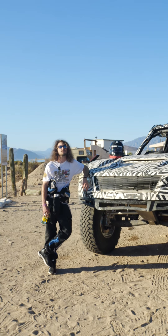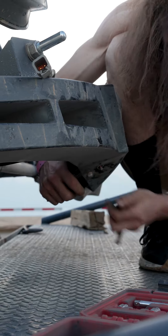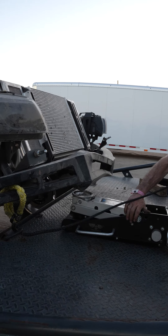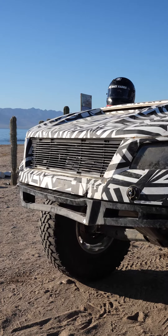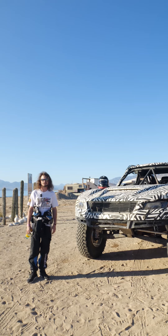Here we are at the start of day three of the NORRA Mexican 1000. We did a little adjusting of the bumper last night with a little help from the winch, sledgehammer, ratchet straps, and some know-how. We were able to get it almost straight — it's not looking bad. We got the rest of the truck kind of prepped up last night and ready for day three.